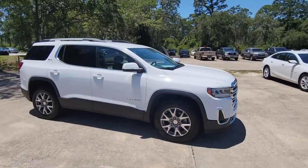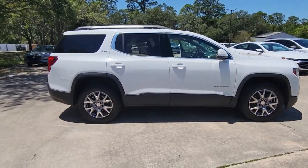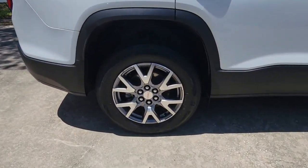Get into a car with value. 2020 GMC Acadia. This vehicle is an outstanding buy with fewer than 80,000 miles on the odometer.